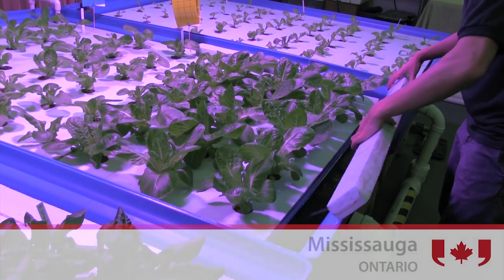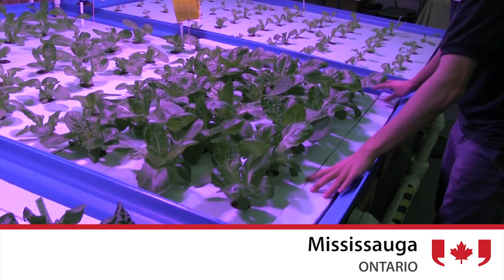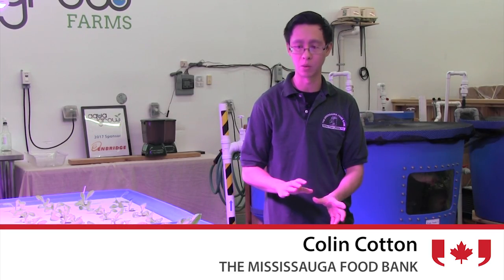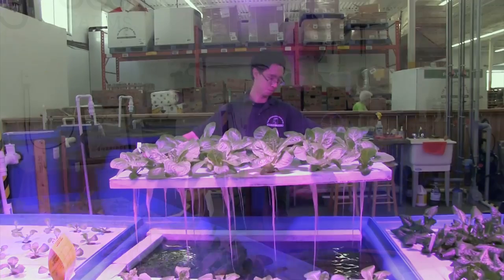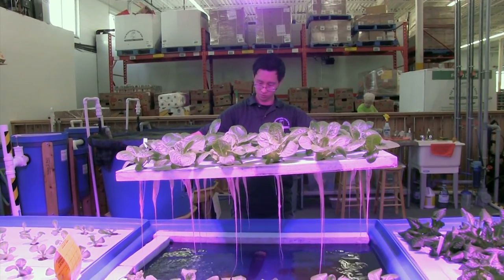What we're doing here in the food bank is we're working with aquaponics. Aquaponics at the very basic level is aquaculture, which is fish farming, combined with hydroponics, which is soilless agriculture.